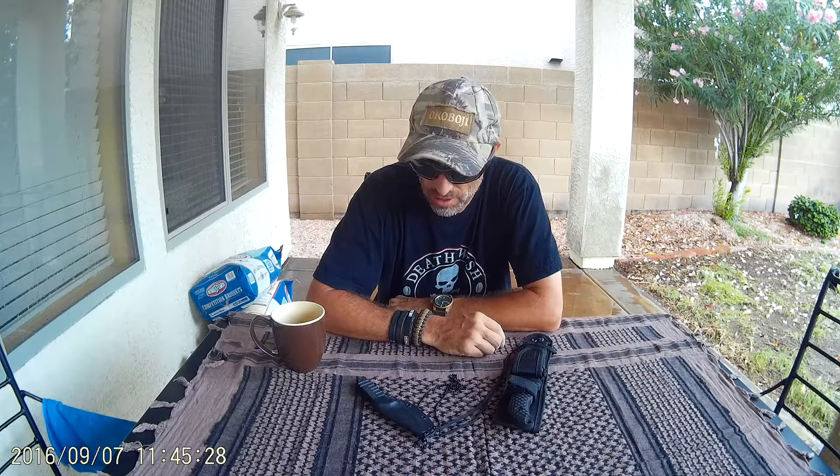Hey guys, I'm back. We went up to the Blue Ridge Reservoir and the Rock Crossing Campground this weekend and we had a great time. Fortunately, we ended up getting the last spot since they don't have any reservations up there. First time being there — real freaking cool. Definitely be going back.